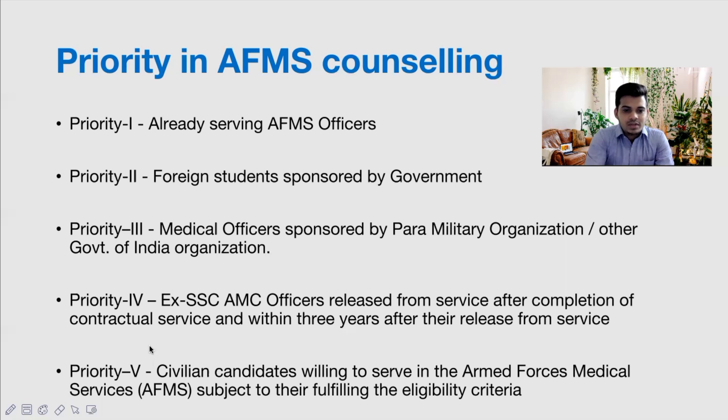Most of us would be in Priority 5. In these five priorities, the order remains the same — your preferences are given in this order only. For example, if a Priority 1 and a Priority 4 candidate are competing for one seat, priority goes to Priority 1. The highest priority in counseling is Priority 1 and the lowest is Priority 5.